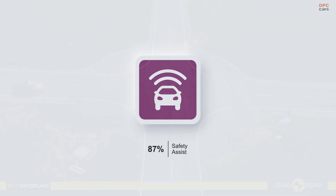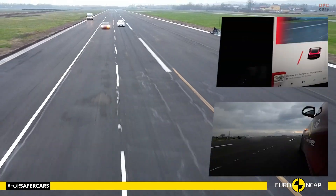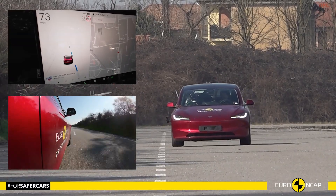In short, the 2025 Tesla Model 3 combines cutting-edge safety features with strong structural integrity. Whether you are driving solo or with family, this electric sedan prioritizes your protection on every trip.